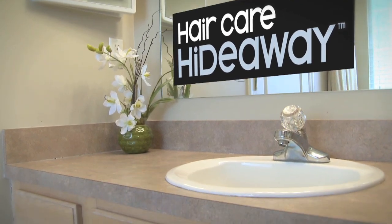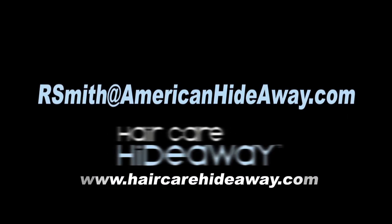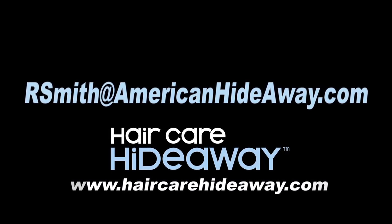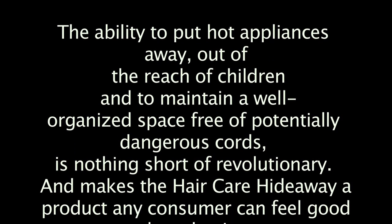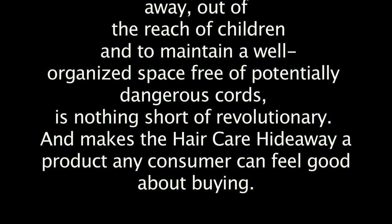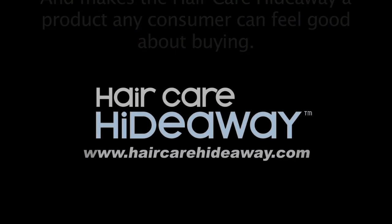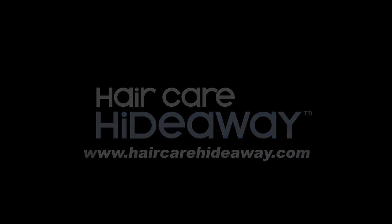For more information, you can email Randy Smith at rsmith@AmericanHideaway.com for your purchase.